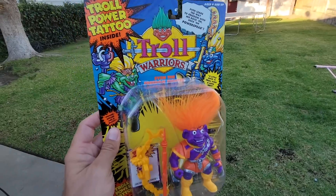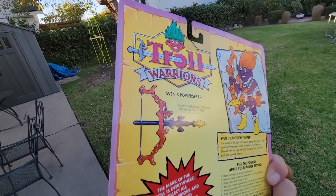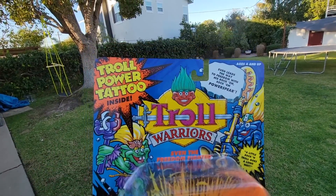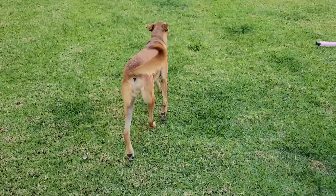I lied — this just came in as I was about to upload: Troll Warriors. I got this on Whatnot for a really good deal — not a sponsor, but stinking beautiful. I love stuff like this, the weird and wacky stuff. Sven leads the way to freedom with his rock-and-sock power spear — a freedom fighter, that's my guy. It comes with a troll power tattoo as well. Thanks for tuning in. This is my secondary channel where I upload raw and talk to you guys in more detail about finds, video games, and all that — without feeding the algorithm. That's it, bye!